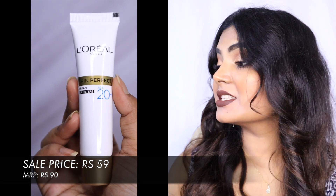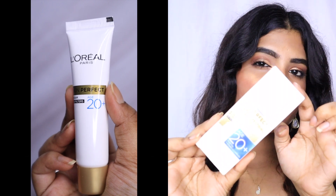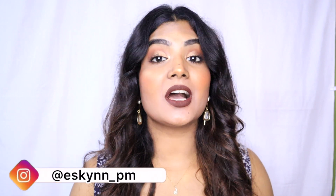Next is a random product — I got it mainly because it was on huge sale, around 60 or 70 rupees. It's the L'Oreal Paris Skin Perfect Cream. It's a bit gimmicky and the packaging looks good, but when you open it the actual quantity is very little. The MRP was around 90 rupees, which I'll put on screen. I'll test it and update you on my Instagram — do follow me there for more product recommendations.